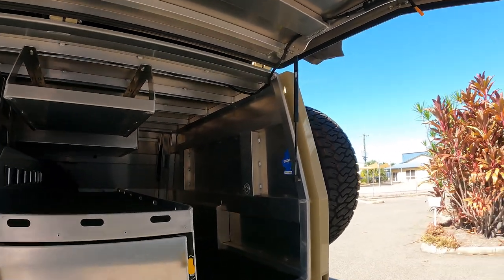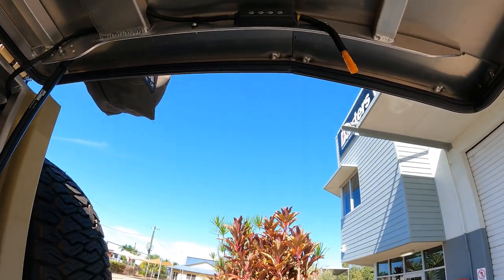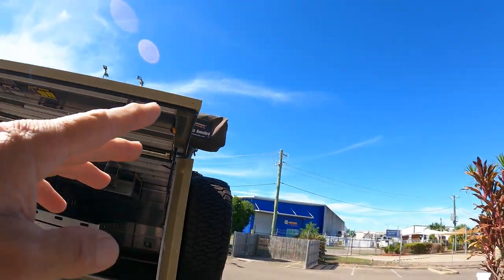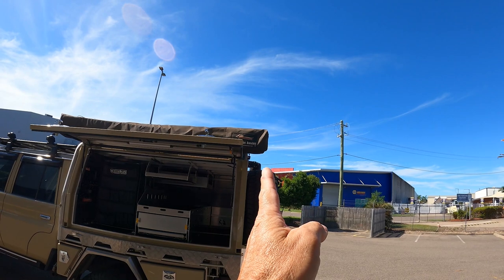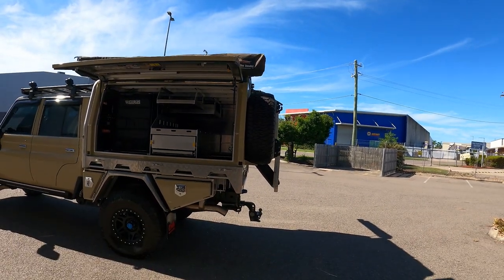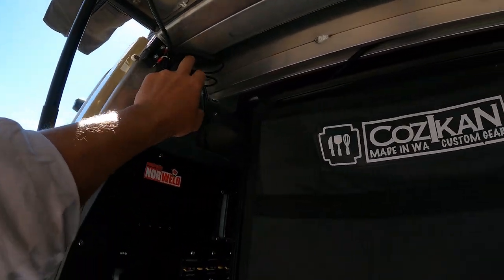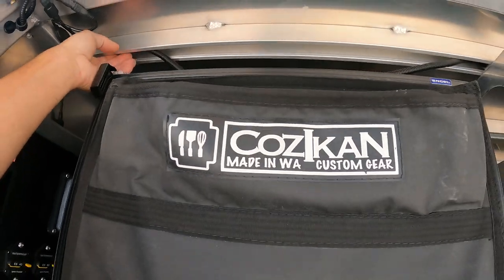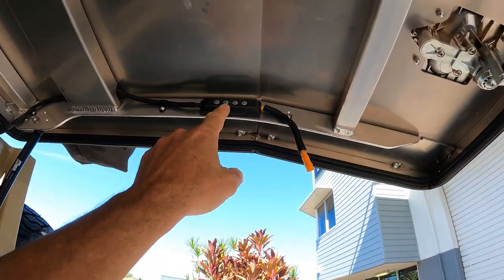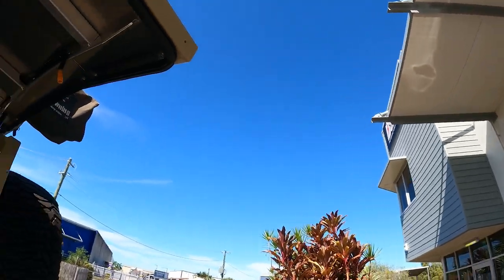I added this the other day - not a Norweld feature but something I added after a trip. Once the 270 degree awning is folded out, there's an arm that comes right out here. We wanted a bit of extra light because this is where we set up our kitchen. So I've just teed into here, run a cord - got to bracket it in a bit better - and there's your on/off switches that plug straight into the lights set up there. Works really really well.